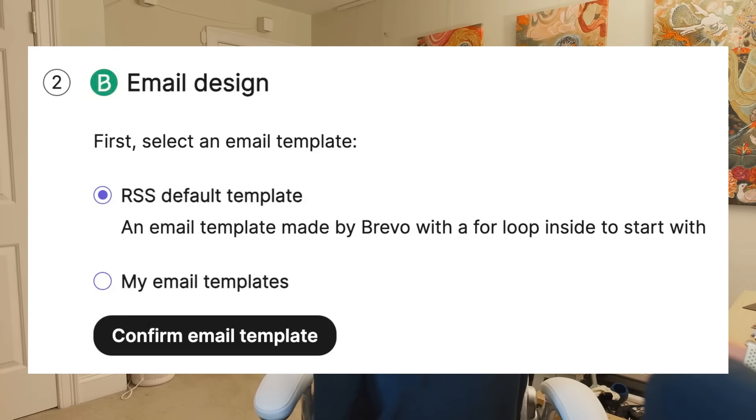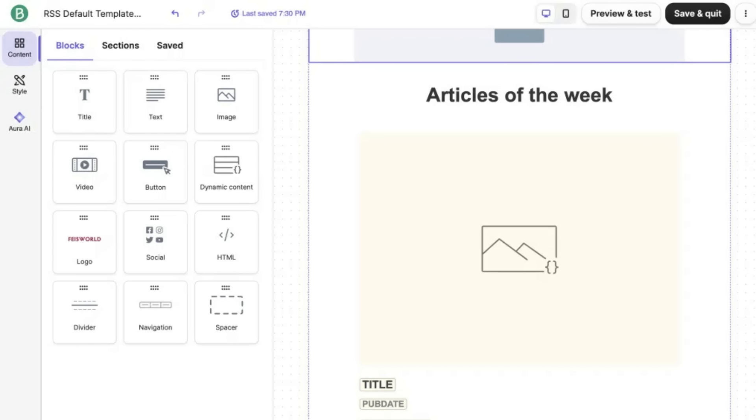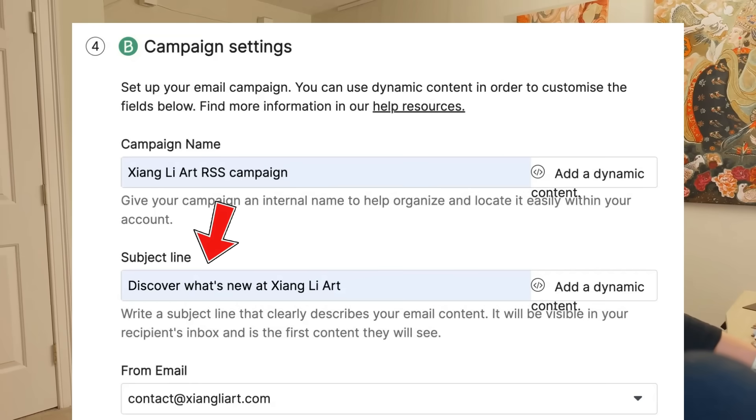Now you can customize your email. Start with a Brevo default RSS template, add your logo, greeting, maybe a fun button, read more. You can even add a video or announcement section. Next, you choose which list to send it to and you customize your subject line as usual, but also with dynamic variables — for example, you can include an article title or what's new this week.